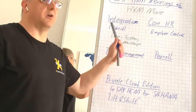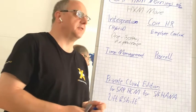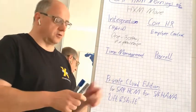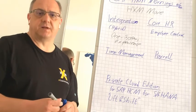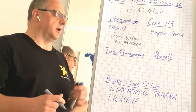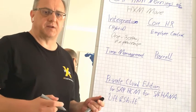For core HR, Employee Central is receiving a lot of extra investment to improve capabilities such as compensation — for instance, collective agreements — and also improved automation and mass data processing.